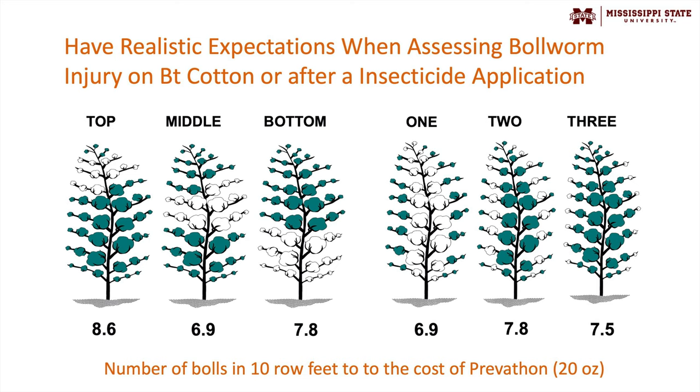This next graph uses data from Mississippi State University to address realistic expectations. It's sometimes pretty easy, walking through a field at the end of the season, to see a little bit of bollworm damage or rotten boll and get aggravated. The same thing happens after making an insecticide application. It's not realistic to make one insecticide application and expect to see no damage. It's also probably not realistic to never see damage in BT technologies. This graph gives you an idea of how much damage would really correspond to a certain amount of yield loss.